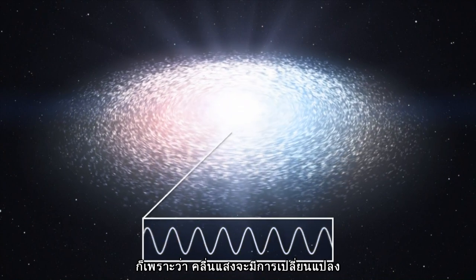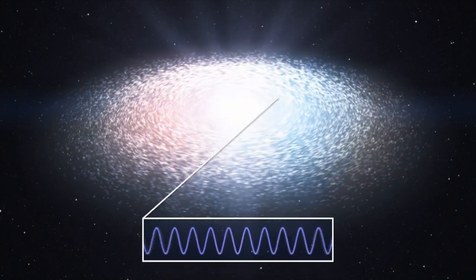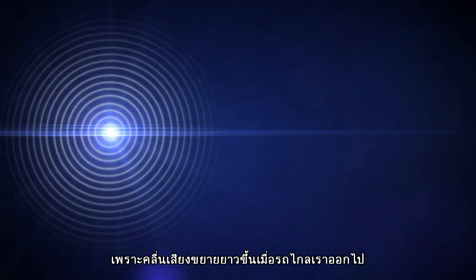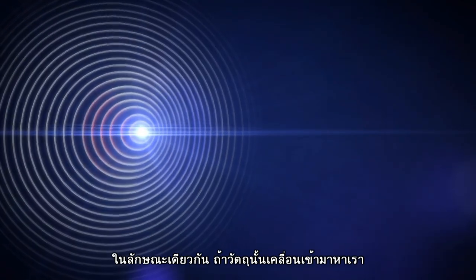This is because the wavelength of light is changed by the motion of an object emitting it. Think about how the pitch of an ambulance siren drops as it drives past you, because the sound waves are more spaced out as the vehicle moves away.